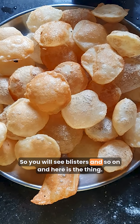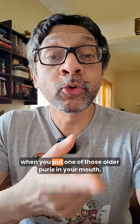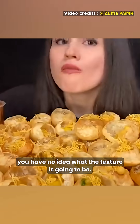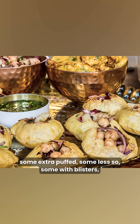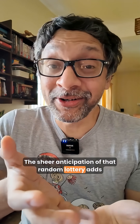So you will see blisters and so on. And here is the thing: texture is a big part of the flavor experience. When you put one of those older Puris in your mouth, you have no idea what the texture is going to be. Each Puri is unique — some extra puffed, some less so, some with blisters, some with odd shapes. The sheer anticipation of that random lottery adds to the charm of the Pani Puri experience.